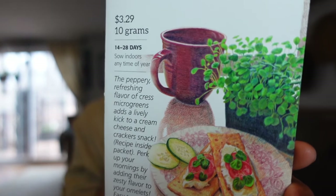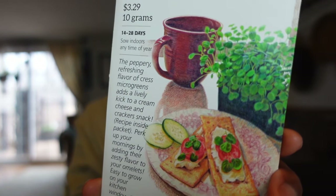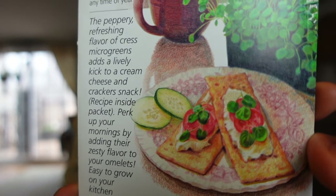I love my tea time, so being able to grow my own upland cress will be a lovely treat. Look at this description — it says the peppery refreshing flavor of cress microgreens adds a lovely kick to cream cheese and crackers. Recipe inside the packet. Perk up your mornings by adding the zesty flavor to your omelets. Easy to grow in your kitchen windowsill. I'm really interested in this.